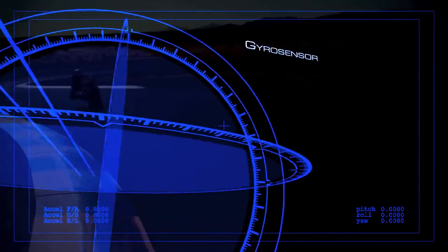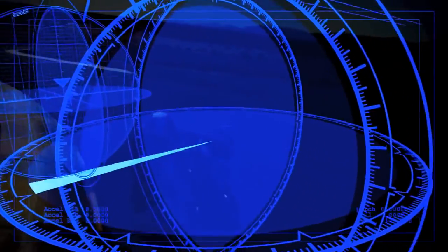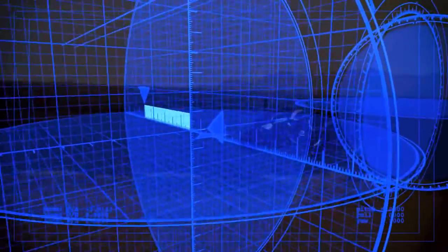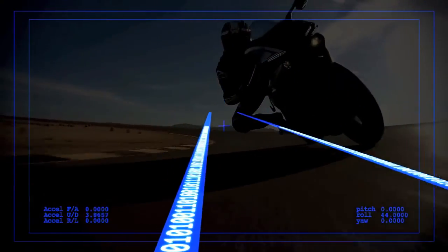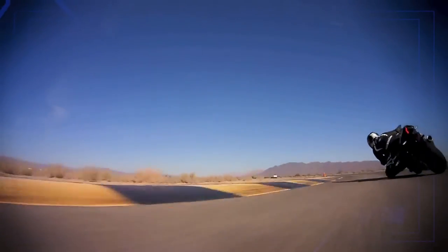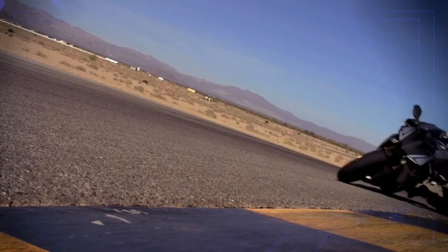It consists of a gyro sensor that measures pitch, roll, and yaw, as well as an accelerometer or G-sensor that measures acceleration in the fore-aft, up-down, and right-left directions, all at a rate of 125 calculations per second. By calculating each signal, the IMU finds the precise vehicle position and movement and communicates it to the ECU, enabling it to control the bike's systems.